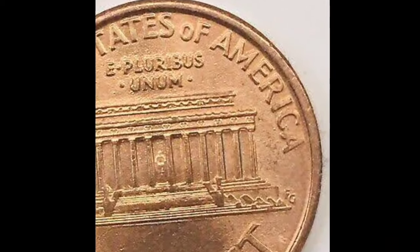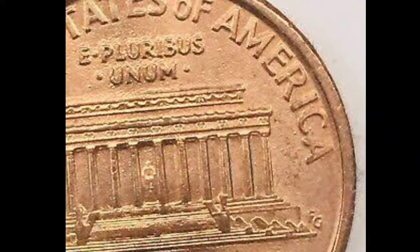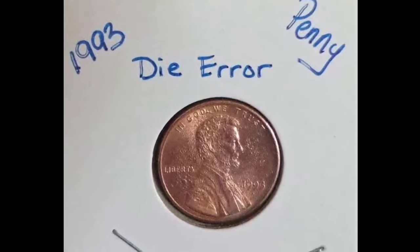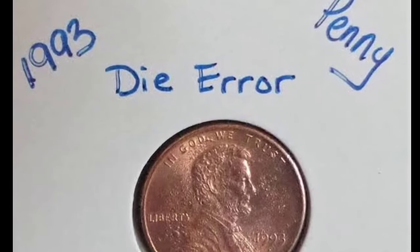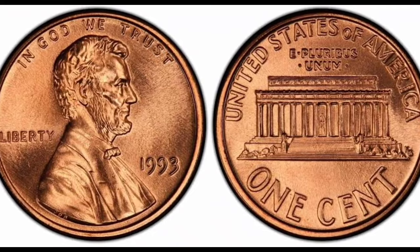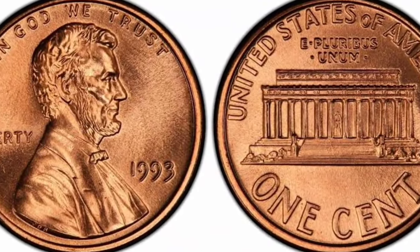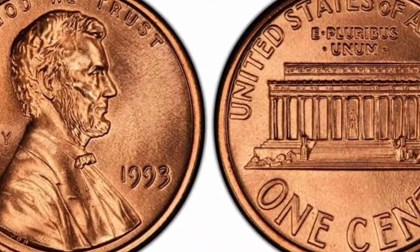The composition of pennies from 1993 includes 97.5% zinc and a low percentage of copper. This coin is round in shape with a plain edge, while its weight is 0.08818 ounces (2.5 g). Coin thickness is 0.05983 inches (1.52 mm) and a diameter of 0.75 inches (19.05 mm), common for post-1982 pennies.